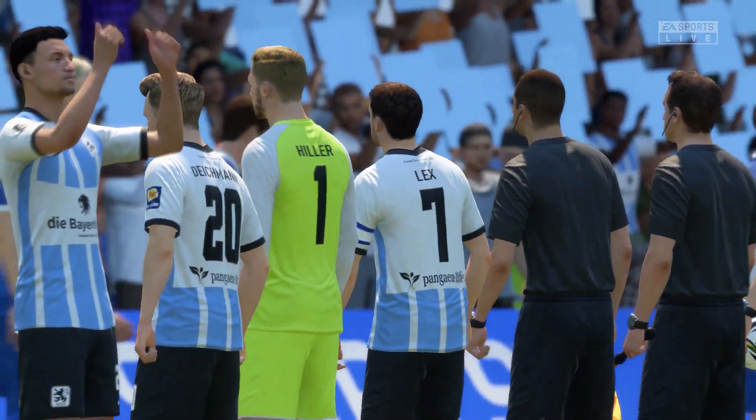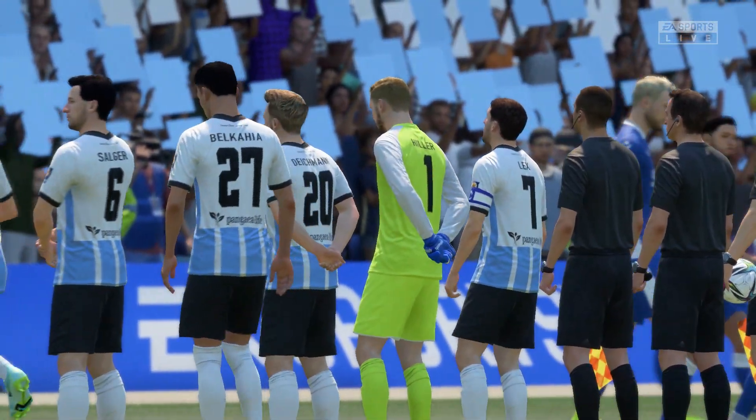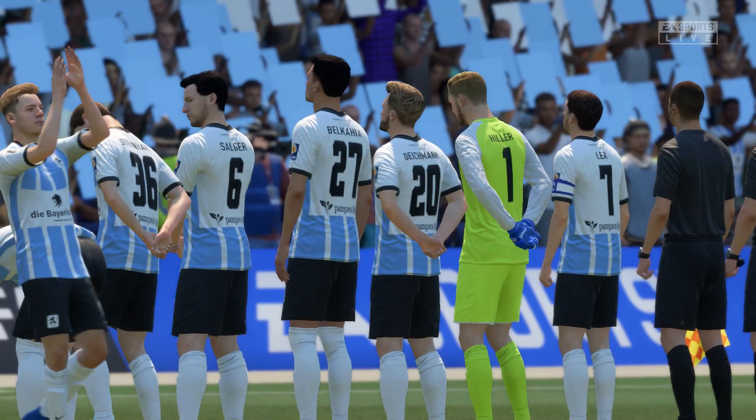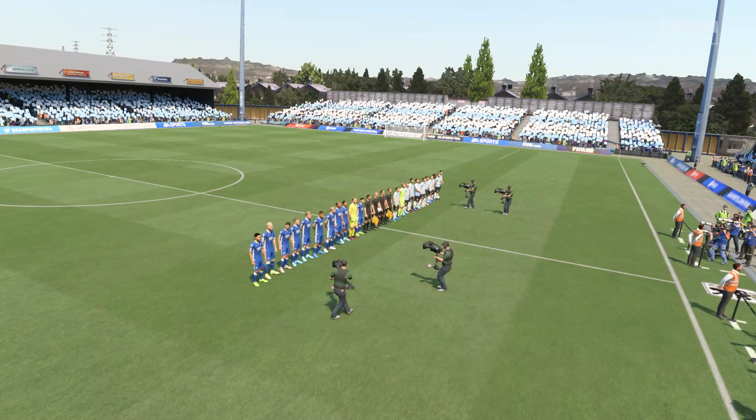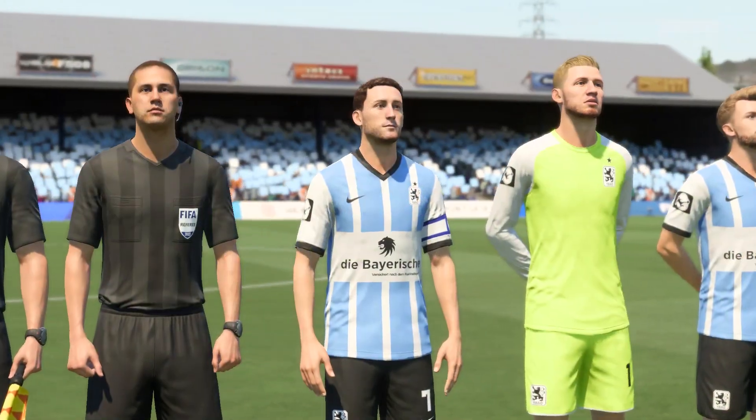How do you see the match going, Stuart? Thanks Derek, as always this should be a good game — great atmosphere inside the stadium. We've got two teams full of quality, some interesting match-ups and two coaches that want to play an attractive brand of football. What more could you ask for?